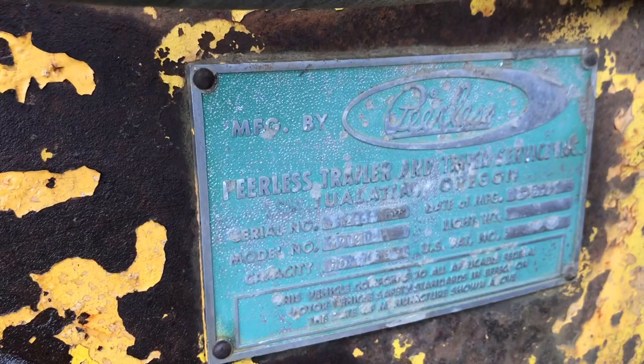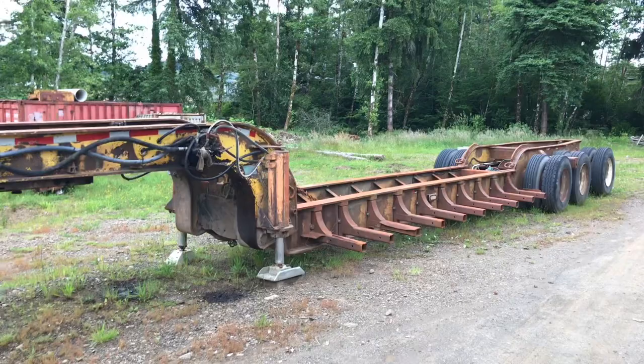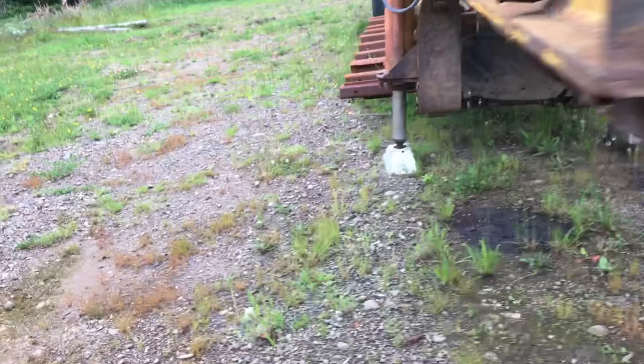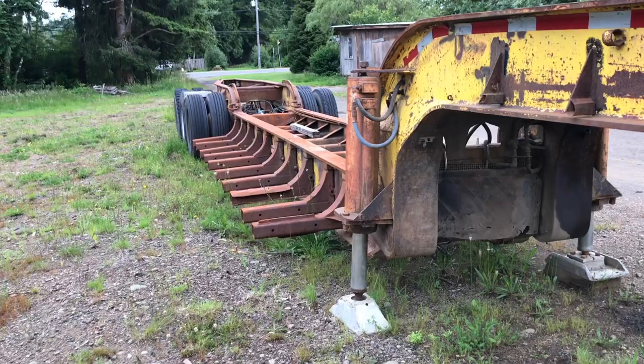Owned by Mr. Ernie Neilson of Forks, Washington. He said this is a super stout trailer — it got stuck and they had a D9 pushing on it, and it was fully loaded. He said nothing broke, nothing bent. He said it was just amazing what this went through.